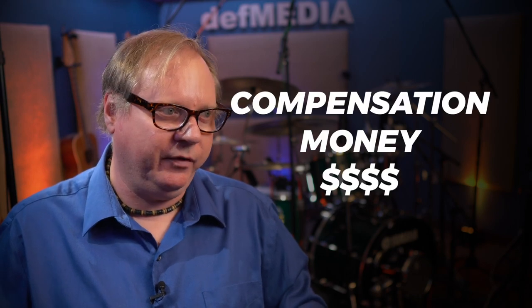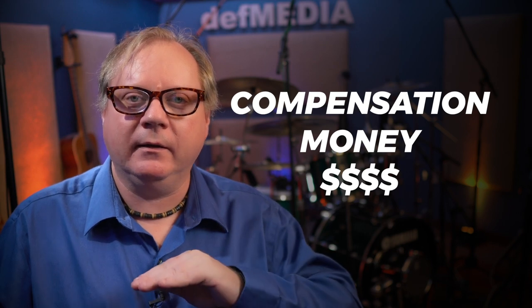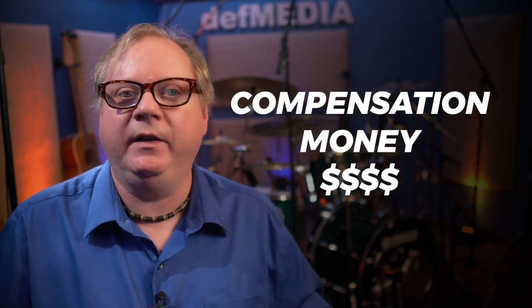Another thing you want to do is find out the compensation for the gig — how much it pays. It's very important to have this defined upfront. You don't want to spend a ten-hour day playing a wedding and find out you're only getting fifty dollars.